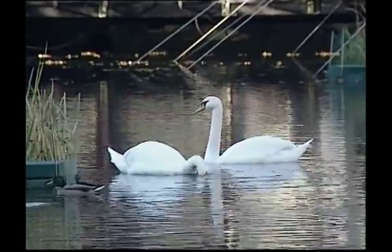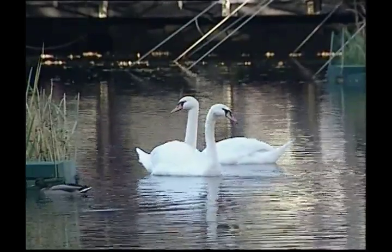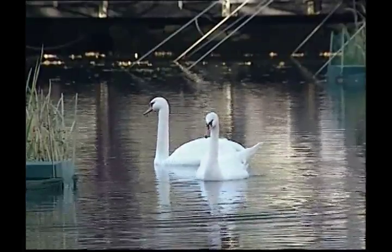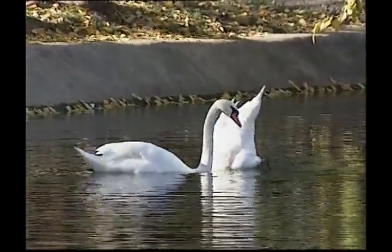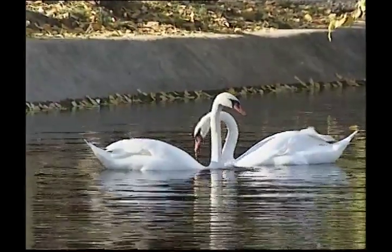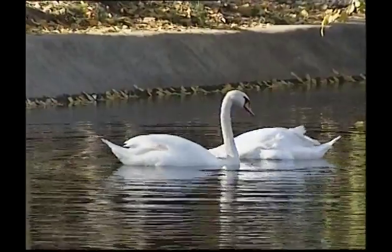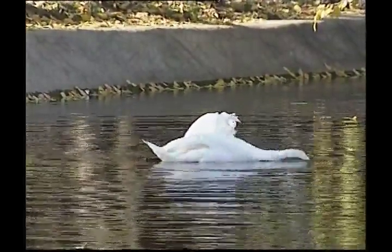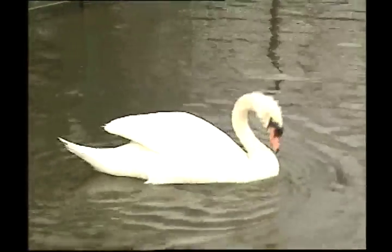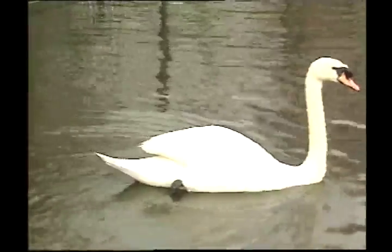These are mute swans. They have a triangle of black in front of the eyes and a deep orange-coloured bill. There are different types of swans — some have black feathers. Swans can make some loud noises, Zeke. They snort when they're annoyed, make a shrill trumpeting when they're really angry, and also an aggressive hiss.